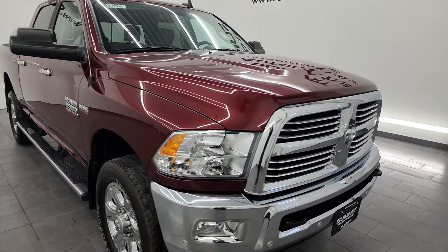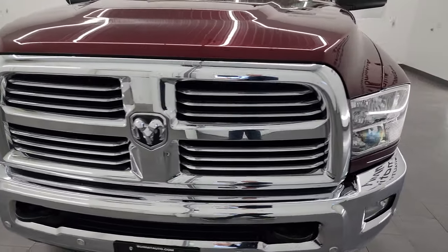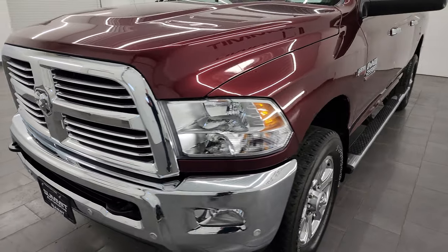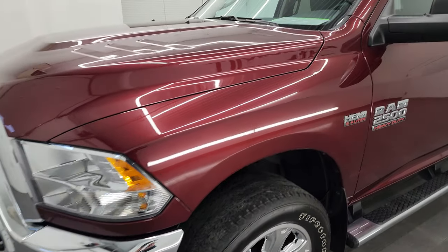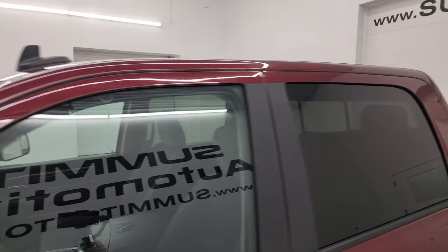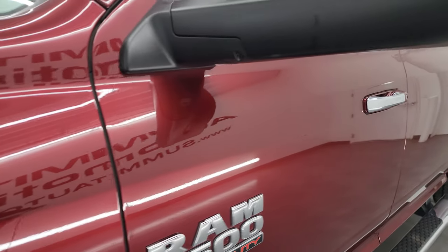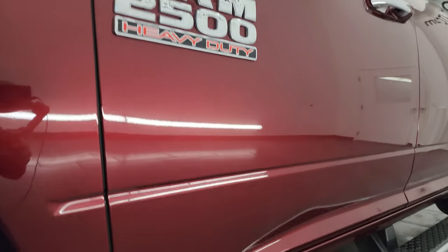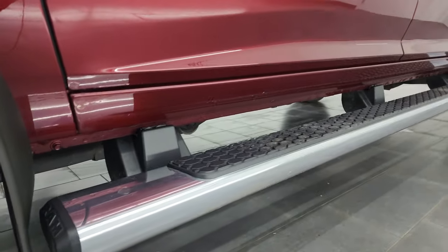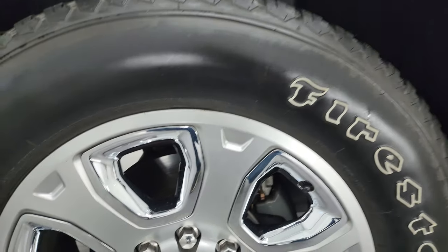It's extremely clean all the way around and that's exactly what I'm going to do in this video — go all the way around, inside, underneath, start it up, take a look under the hood, show you all the options and give you the most accurate representation I can. This color is called Delmonico Red Pearl Coat. I show all my videos in 4K. If you like the video, subscribe to the YouTube channel, click the bell notifications and get updates on the videos I do each and every day and stay current on our ever-changing and vast heavy-duty truck inventory here at Summit Automotive.